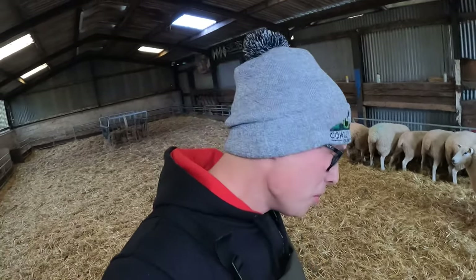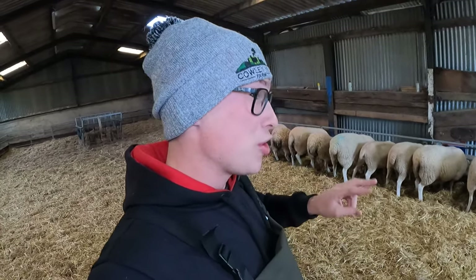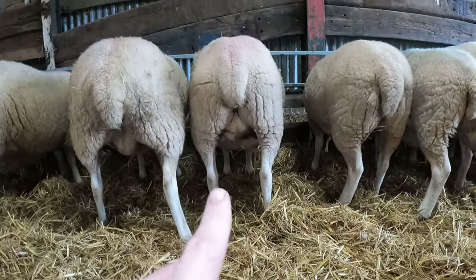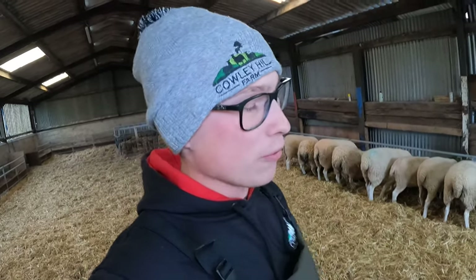Hello everyone, welcome back to the channel for day number 22 of the lambing vlogs. We start the day with feeding the ewe lambs who have freshly come in. Some of these are not too far away from lambing — they're due to start in two days, so hopefully by Thursday there might be a couple of lambs on the floor. It's quite evident a couple are just starting to bag up. There are 22 of these to go through, so we are back to ewes now to try and get some lambs out today. Please tap that like button, subscribe to the channel, and check the merch store out.